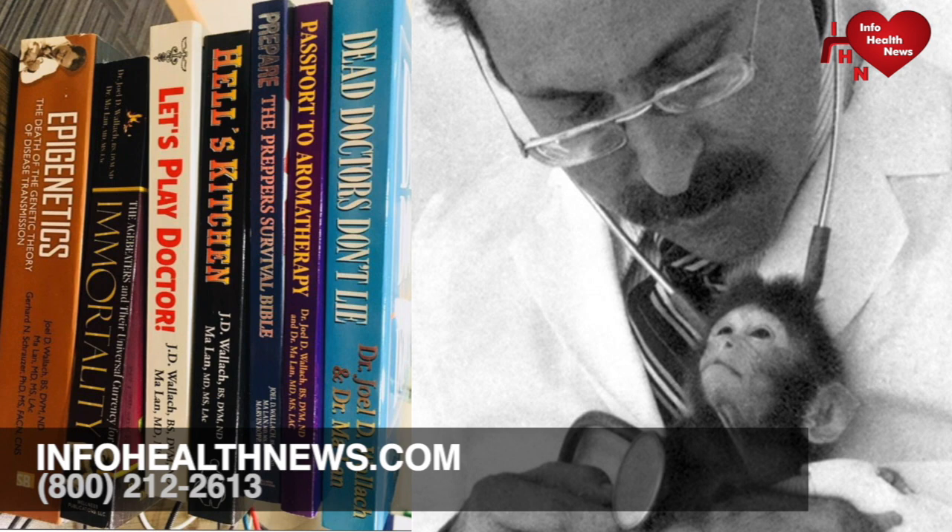Dr. Wallach is the host of his own syndicated talk radio show, Let's Play Doctor / Dead Doctors Don't Lie, widely known as the Rush Limbaugh of alternative health. He has given an average of 300 free lectures per year for more than 15 years, literally reaching millions of fans. His tape Dead Doctors Don't Lie, translated into eight languages, has more than 70 million copies in circulation worldwide. Dr. Wallach has co-authored eight best-selling health books with Dr. Mulan, and has more than 75 peer-reviewed publications, including The Disease of Exotic Animals, a 1,000-page illustrated text listed by the Smithsonian Institute as a recommended reference for all professional zoological parks and aquariums.